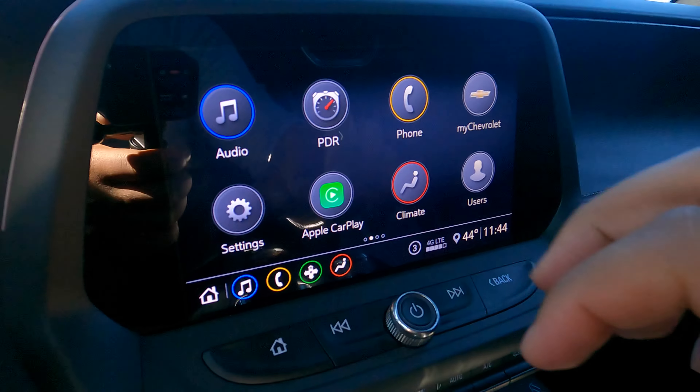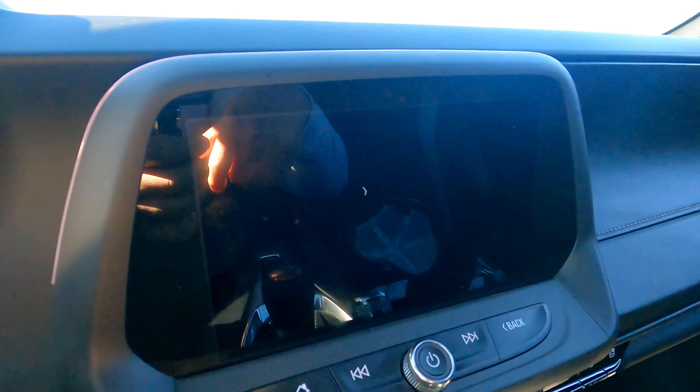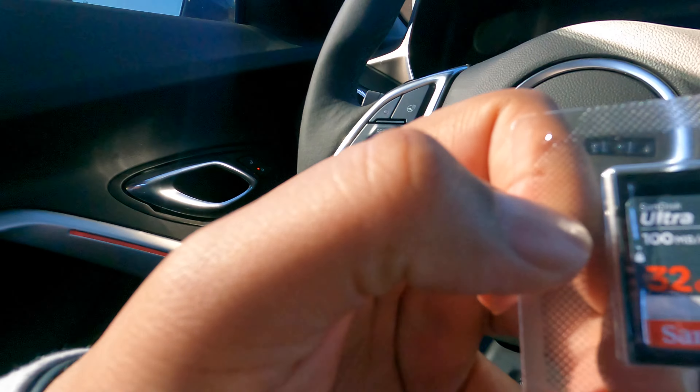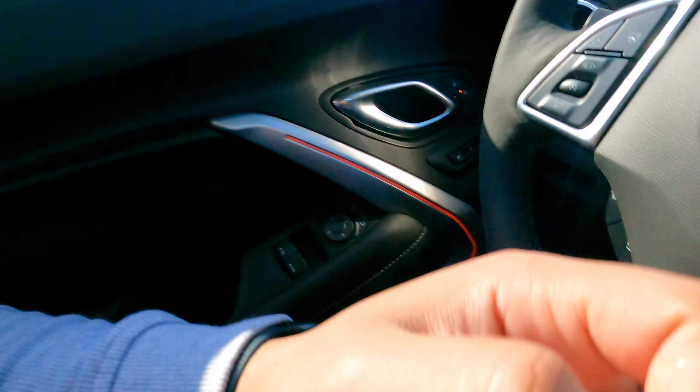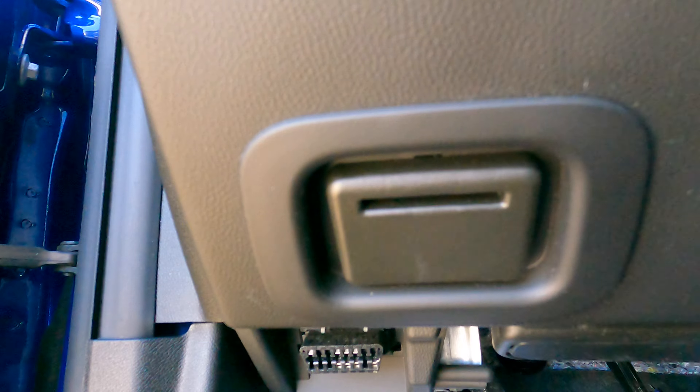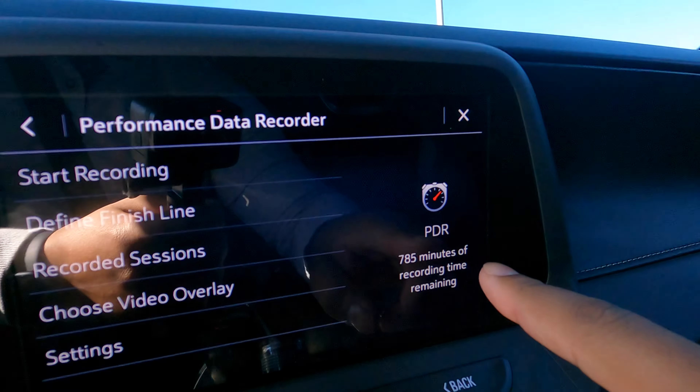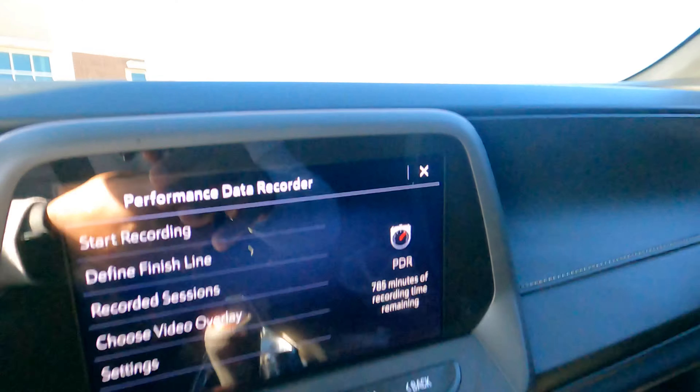The last — and probably best — feature is PDR: Performance Data Recording. It's a built-in dashcam. You can record and see everything going on. It requires a 32GB SD card; anything bigger you'll need to format. The SD card slot is right down here — let's go ahead and put it in. There we go — 785 minutes of recording remaining.